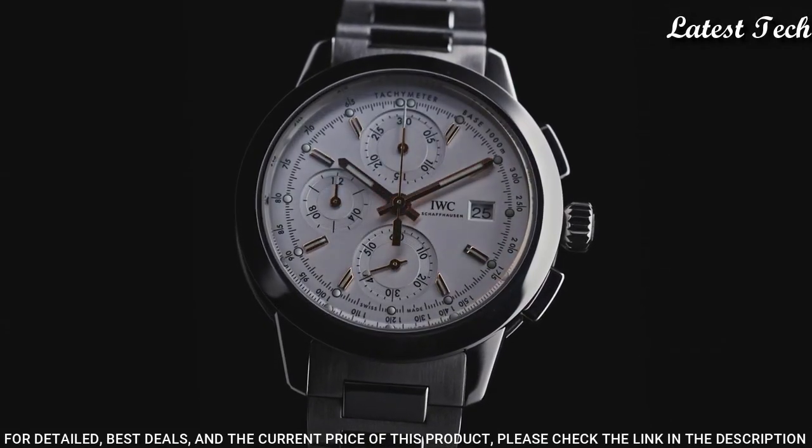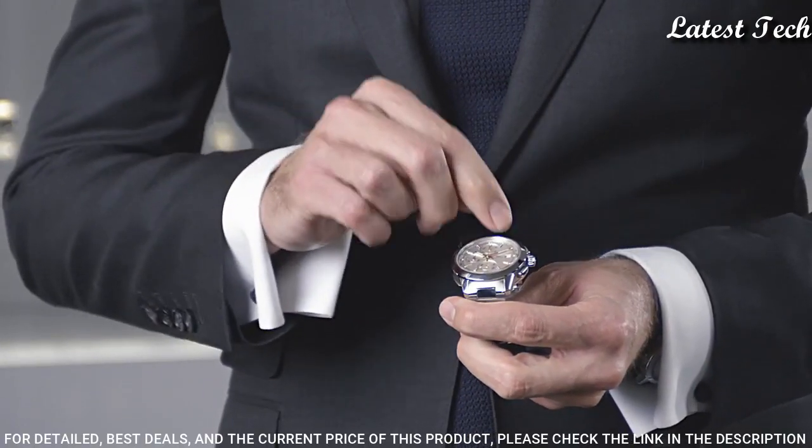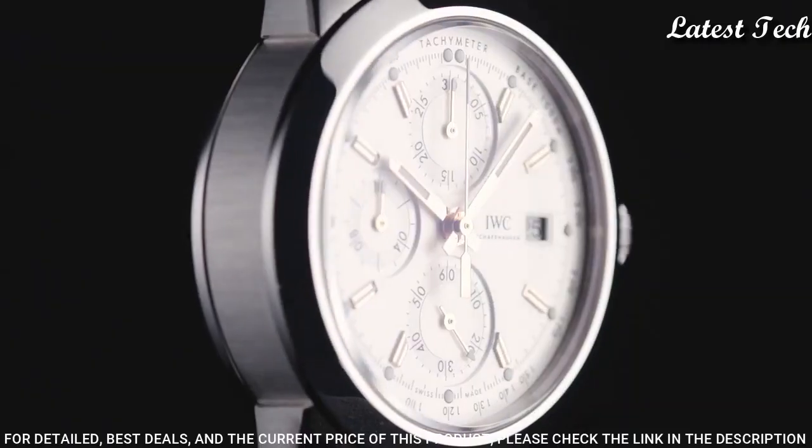Bandwidth: 20 mm. Water-resistant at 100 meters. Functions: chronograph, column wheel, tachymeter, date, hour, minute, small second.